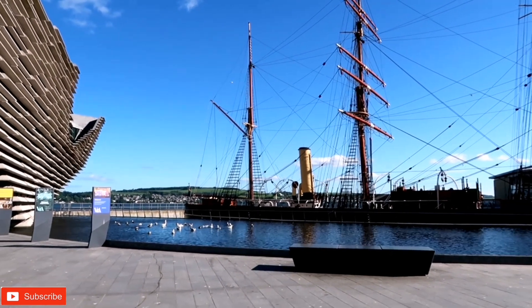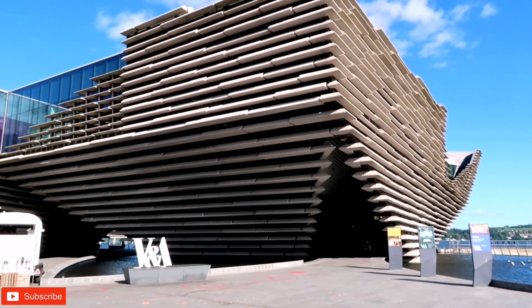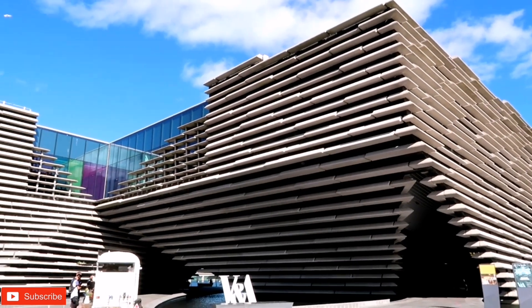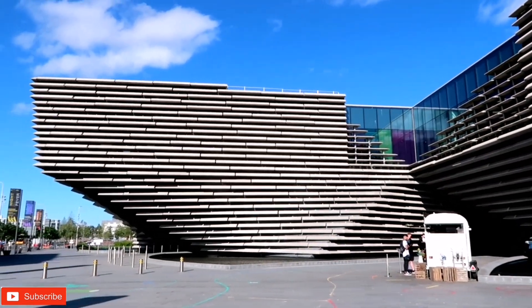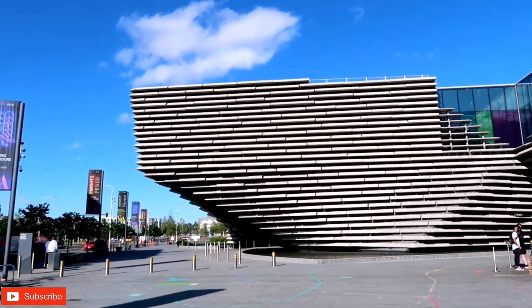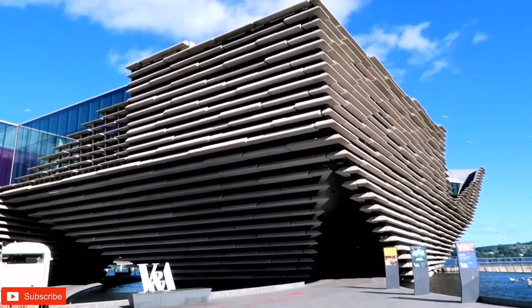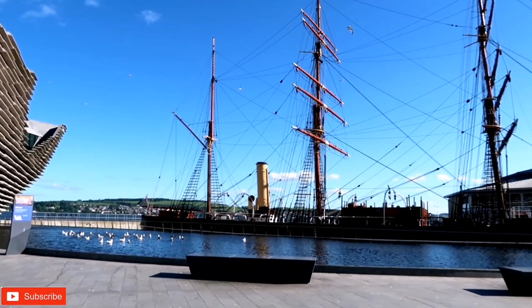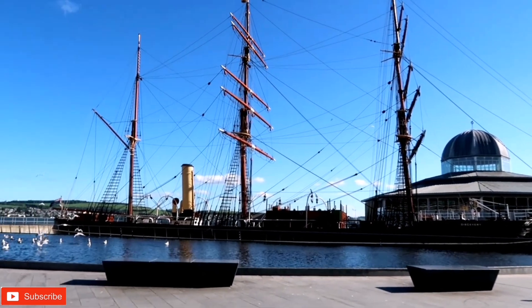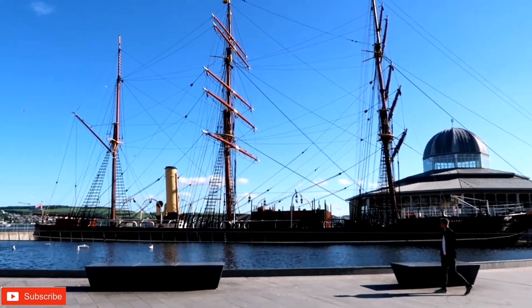As I mentioned earlier, the V&A Dundee Museum is the first design museum in the UK outside London, and it's fantastic. The amazing thing is that you can visit for free, free of charge, and it's located at the heart of the city. There are lots of things to do — fantastic shops and everything is so close because it's not a big city, but it's a nice city. It's definitely a place to come.